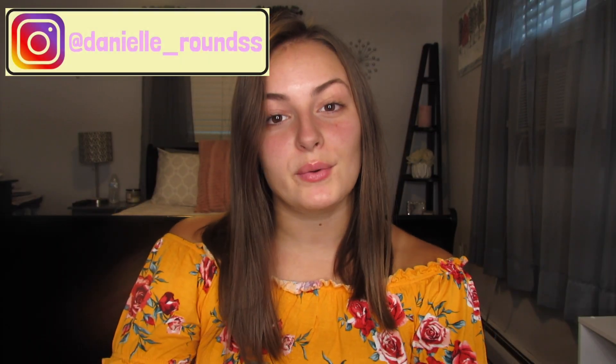Hey guys, it's Danielle here back with another video. If you are new to my channel, thank you so much for stopping by, but if you are not new, welcome back. I have been dying to do this video. The last time I did an everyday makeup routine it was like my second video on this channel and it was really embarrassing. I watch it over and over again and I'm like what the hell was I thinking? It was just cringy.